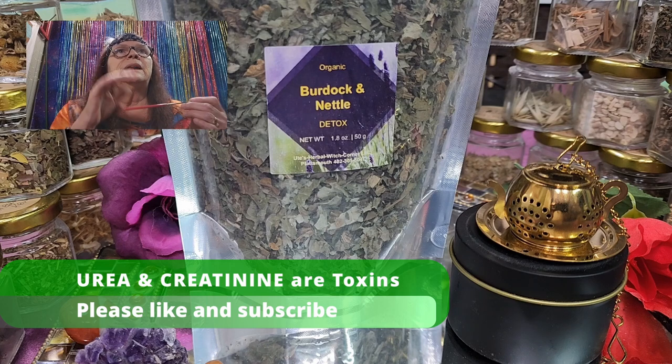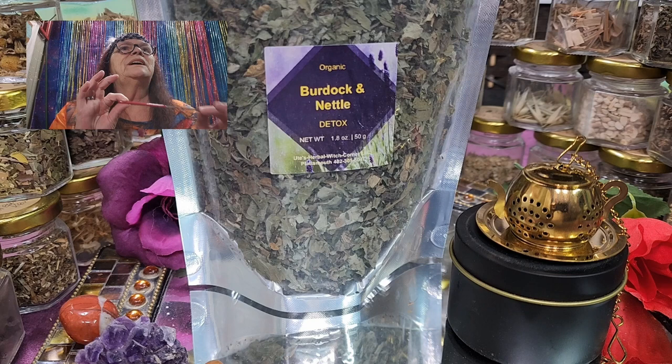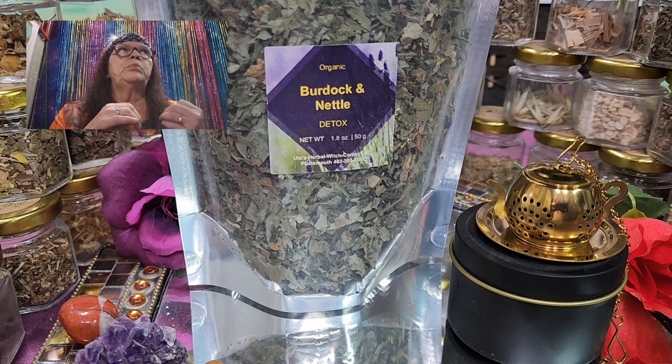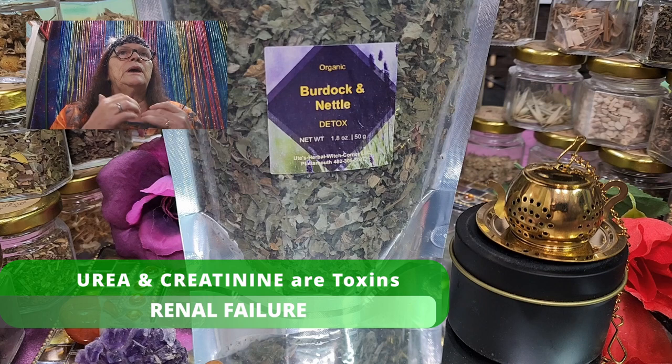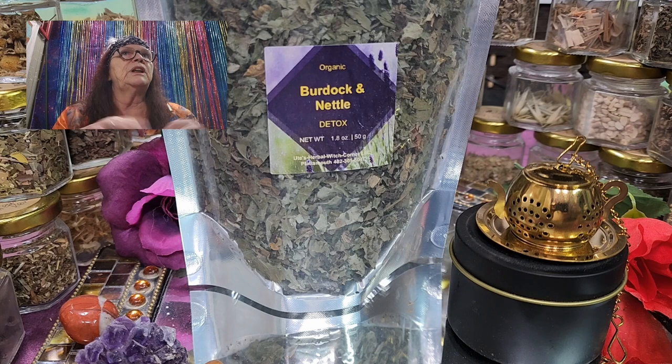Urea and creatinine are both found in your kidneys and bladder. If the levels of these two items are too high, it's an indication that your kidneys are not working properly — a condition called renal failure. So with this tea, by detoxing your body, all the toxins will be flushed out and your body will be cleaned.